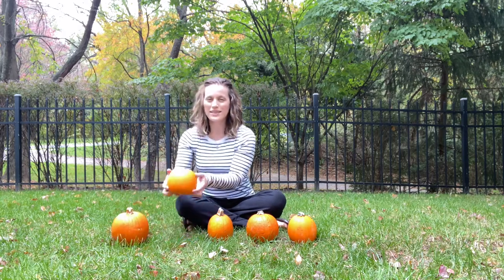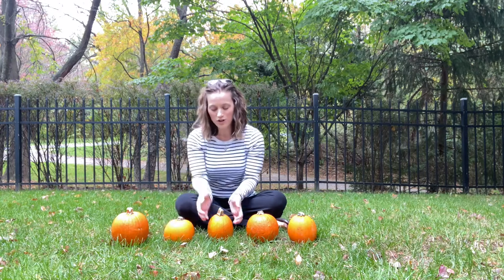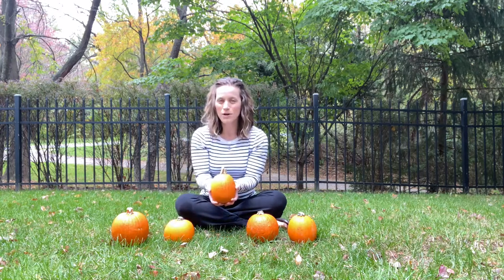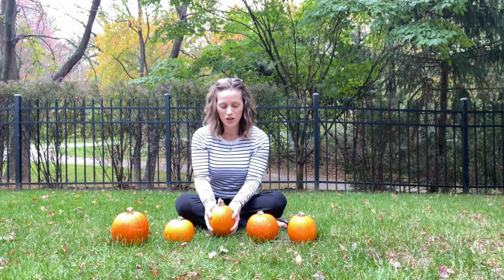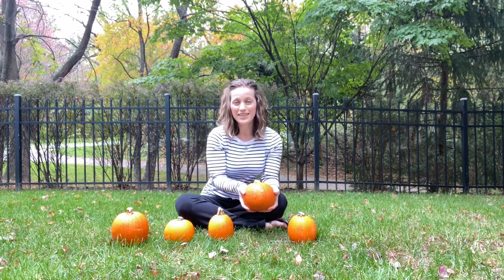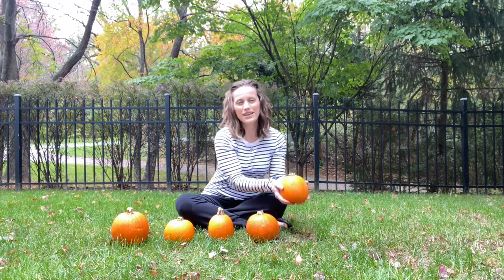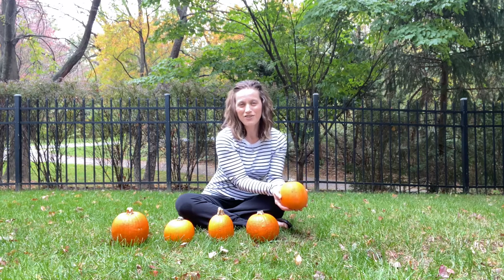The second one said, some are short and small. The third one said, some are big and tall. The fourth one said, we start as seeds and grow on a vine. The fifth one said, we look mighty fine.